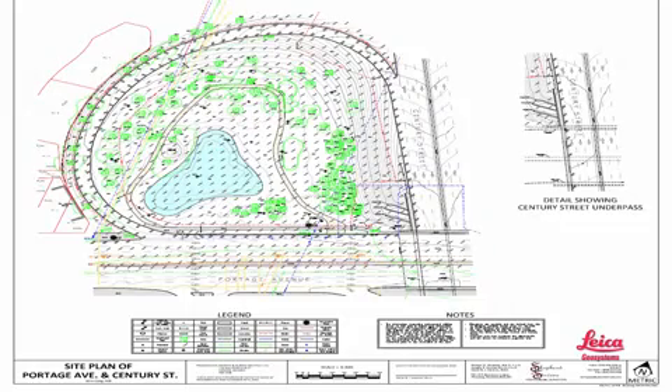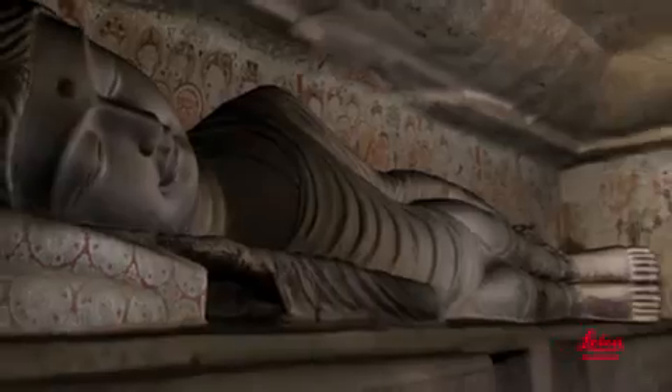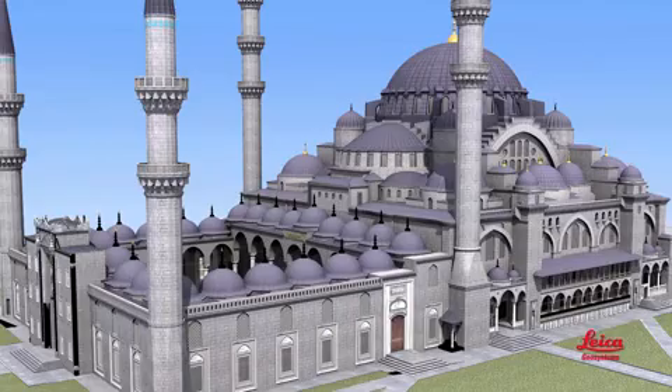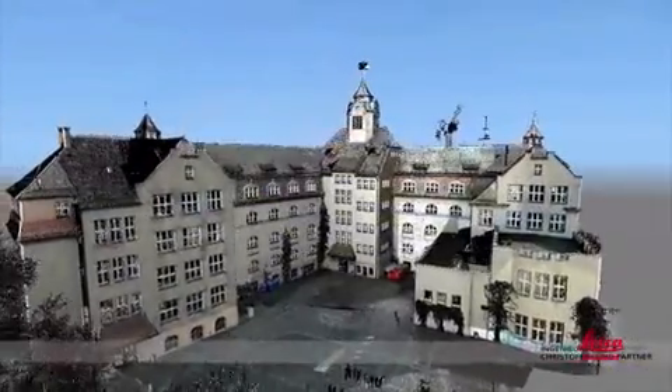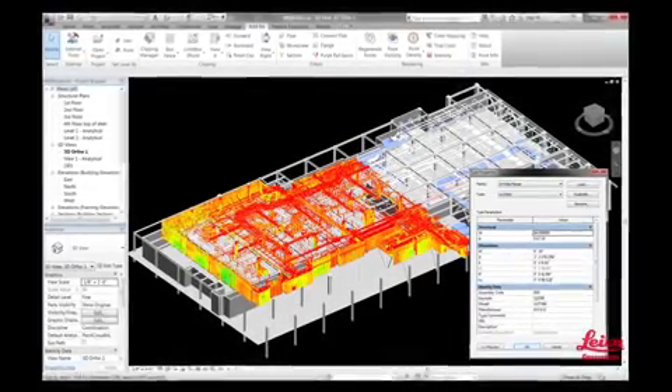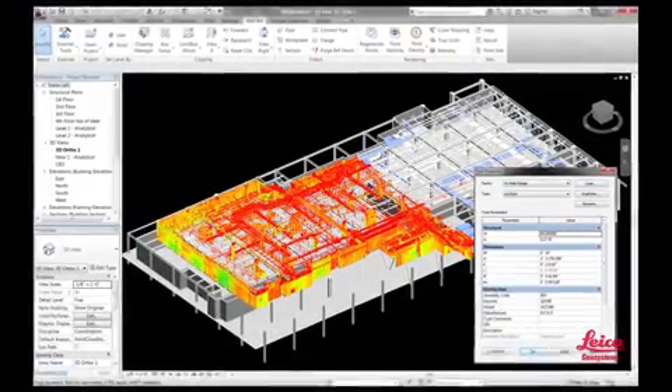Our software also lets you create more advanced deliverables, like detailed topographic maps, wireframe and surface models, ISO packs, links to asset information, fully textured models, fly-throughs, fully intelligent plant models, or building information models — BIM. All by using our software.